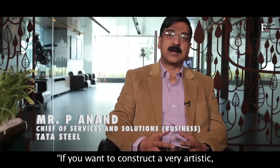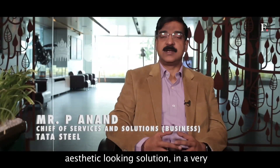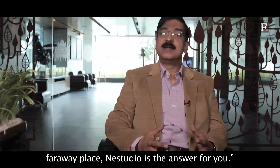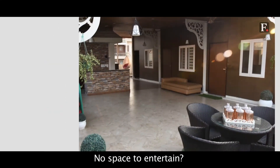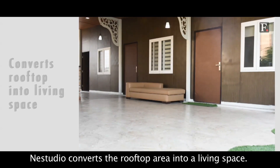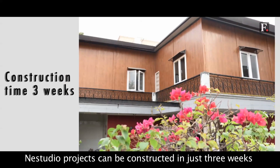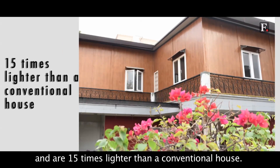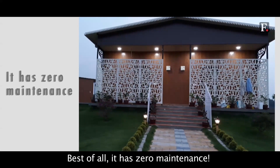If you want to construct a very artistic, aesthetic-looking solution in a very far-away place, Nest Studio is the answer for you. No space to entertain? Nest Studio converts the rooftop area into a living space. Nest Studio projects can be constructed in just three weeks and are 15 times lighter than a conventional house. Best of all, it has zero maintenance.